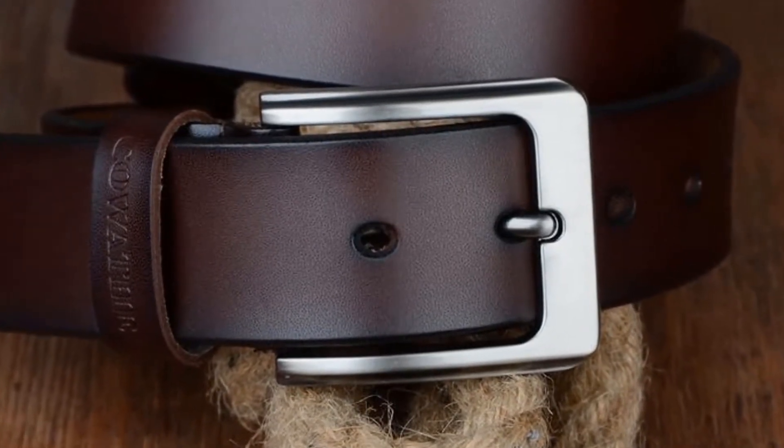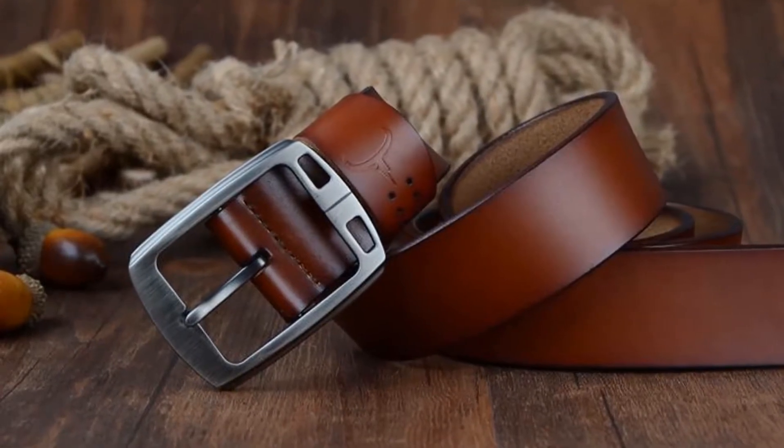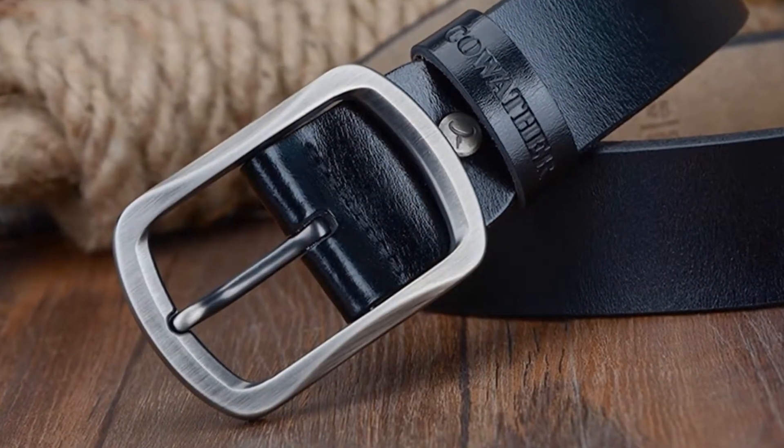This belt's width is 3.7 cm and length is up to 150 cm. Buckle width is 5 cm and buckle length is 7 cm.